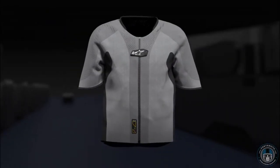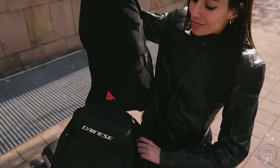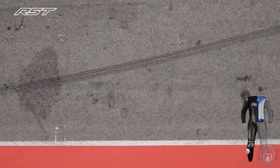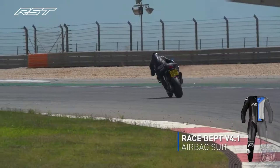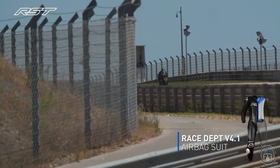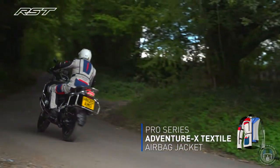Motorcycle airbags are becoming more and more popular, which is a good thing. In fact, it's even mandatory for pilots to wear an airbag system at MotoGP now, and that's for one reason and one reason only: to offer the best possible protection. In this video I'm going to show you some of RST's integrated airbag products, blow up some airbags on myself, and take you through Inemotion's membership service.